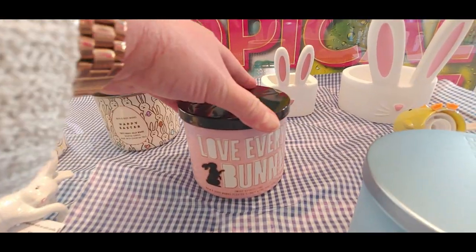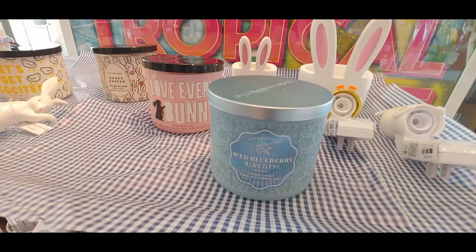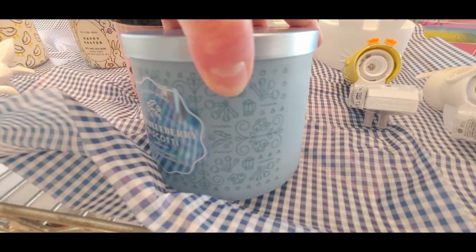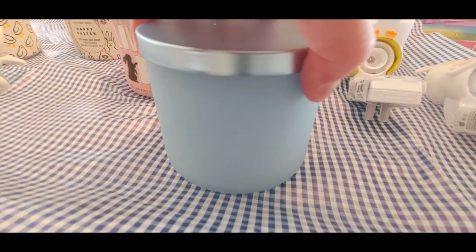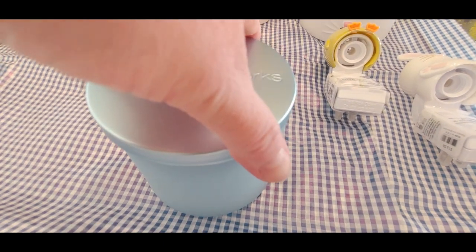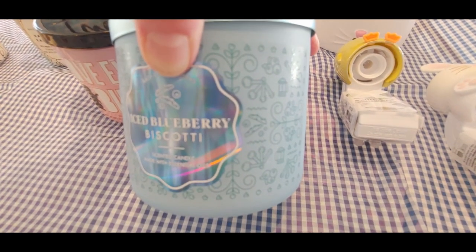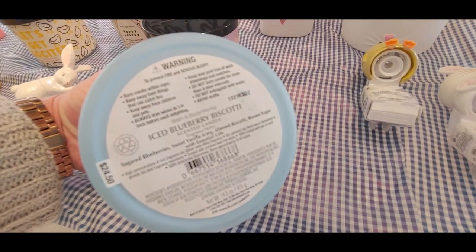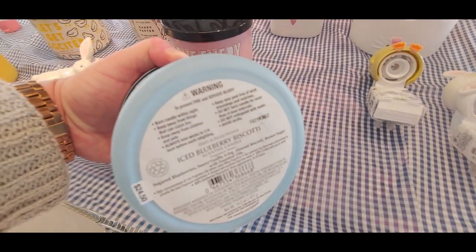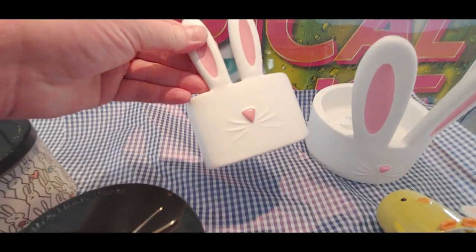Oh my gosh, Iced Blueberry Biscotti — I am absolutely ordering this one. It's amazing, like blueberries, a little salty-ish smelling, part of that bakery scent line. This one wasn't for sale yet till March 1st at my location, but I think I saw it online already. It's on sale right now for $15.95 — sugared blueberries and sweet vanilla are the keynotes. It smells very strong so I think it's going to have a really good throw.